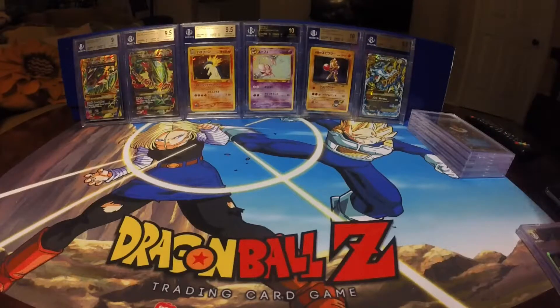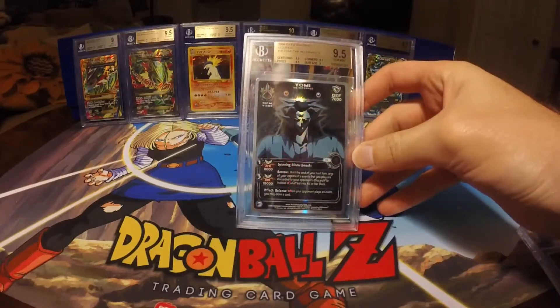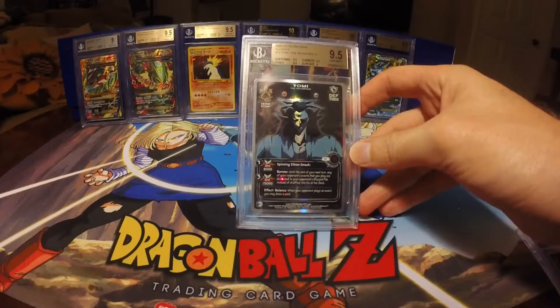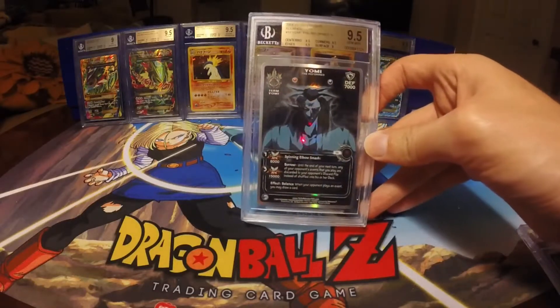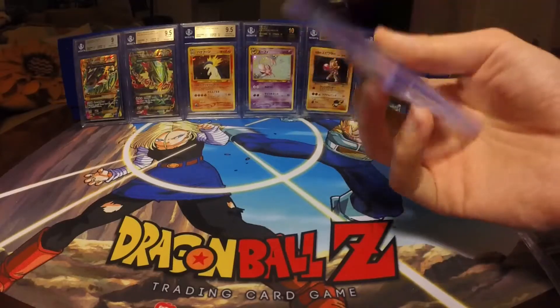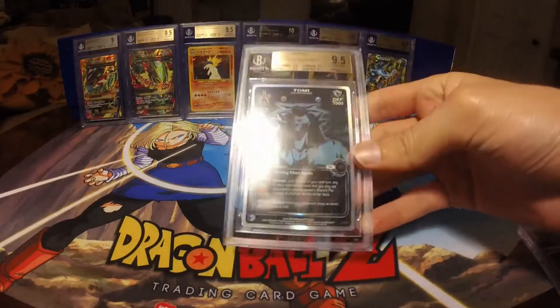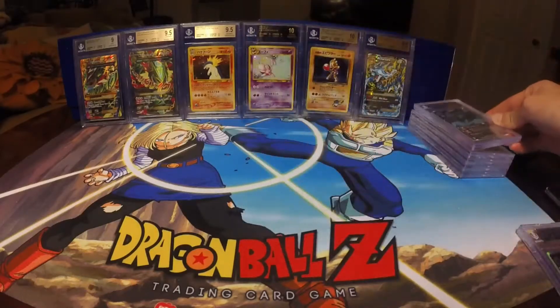The next one I'm very excited about — I got this one back as a Gem Mint 9.5 — is Yomi the Reformed. This is the Spirit Rare from Alliance as well. This one has the Centering, Corners, and Edges at a 9.5, and the Surface at a 9. I was pretty happy to see this Yomi get a very strong grade. It's a very nice-looking card.